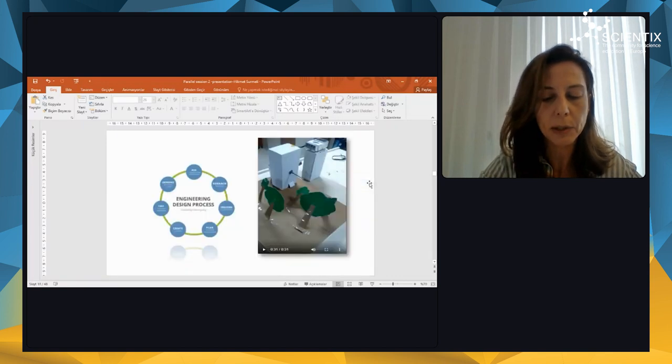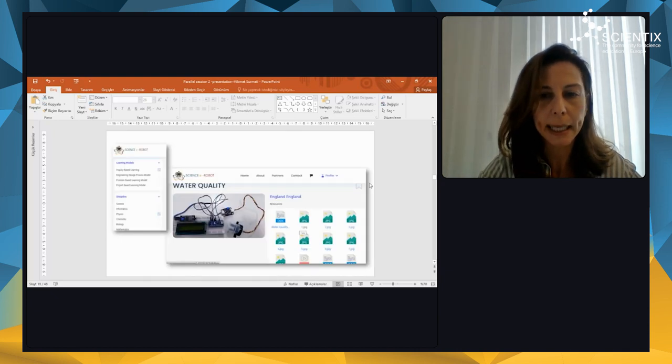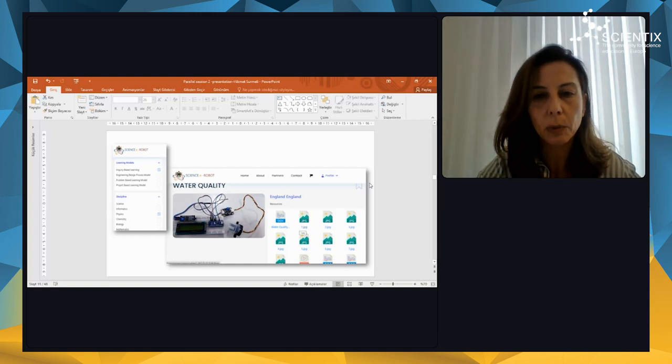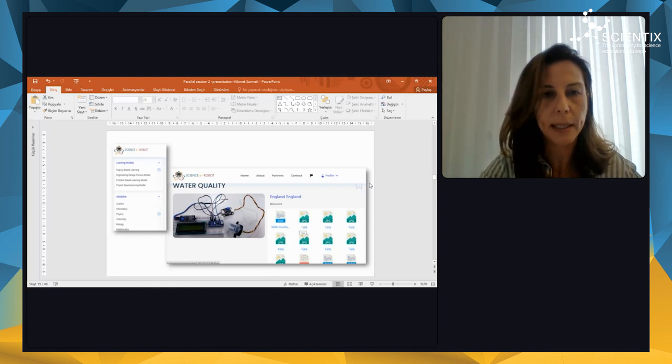We have many activities — like this one — based on the engineering design process, inquiry-based learning, project-based learning, and problem-based learning as well. When you reach an activity, you can see the lesson plan, the pictures, and the videos as well, so it is beneficial for teachers, I think.